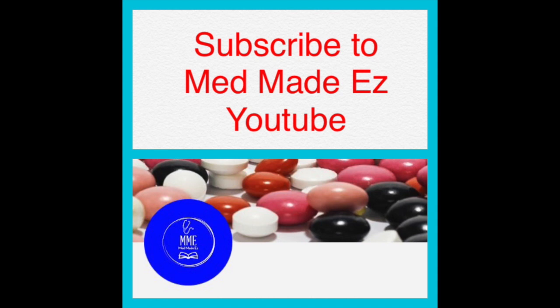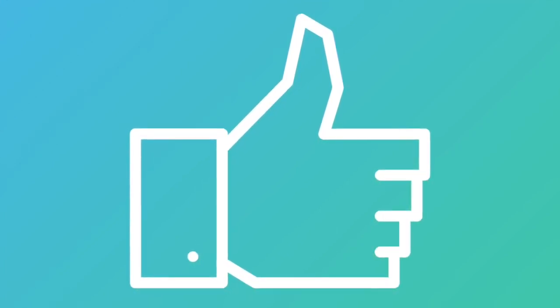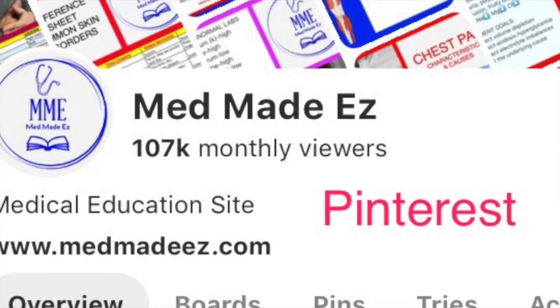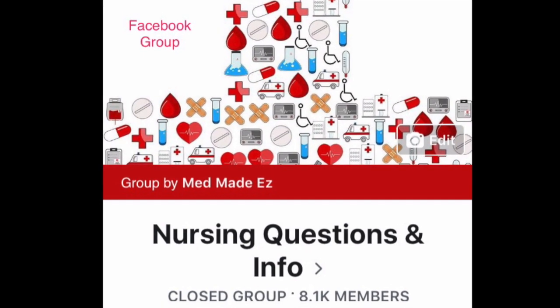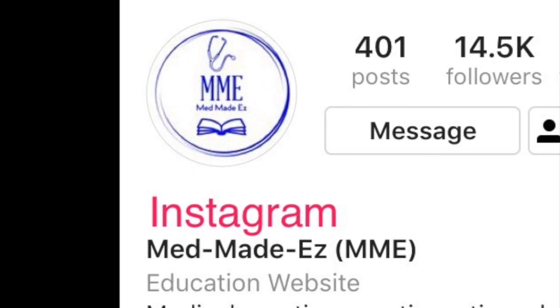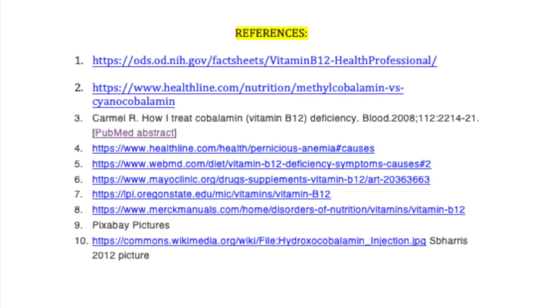That's it for this video. Please make sure to subscribe to the Med Made Easy YouTube channel and hit the notification bell for the latest videos. If you like this kind of content on common topics like B12, give us a thumbs up. Also check out our other social sites — we're on Pinterest, Facebook with a group called Nursing Questions and Info, and Instagram.